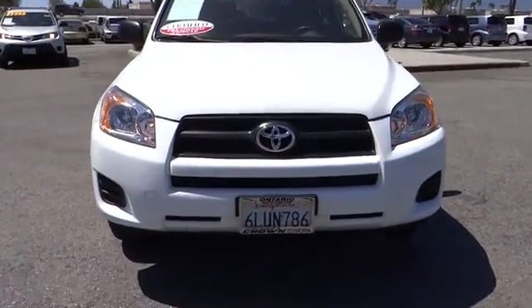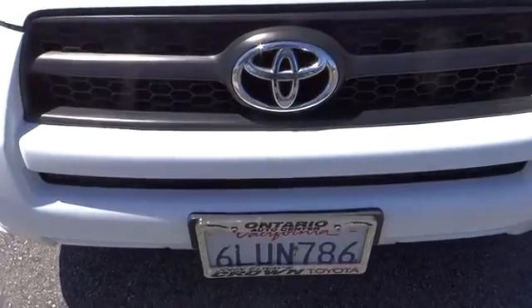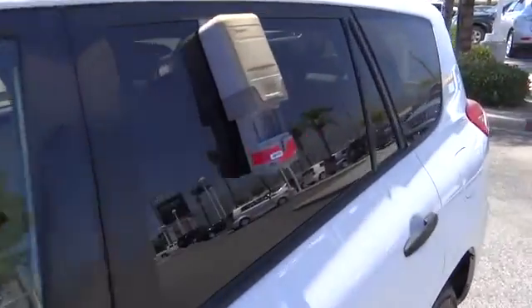This vehicle has less than 55,000 miles. Here are some of this vehicle's great options: traction control, dual airbags, power steering, air conditioning.